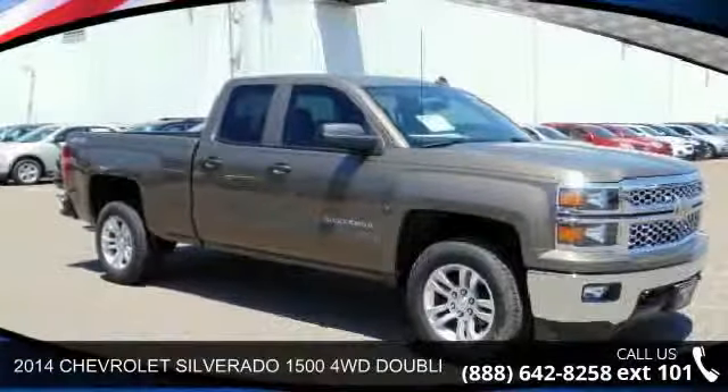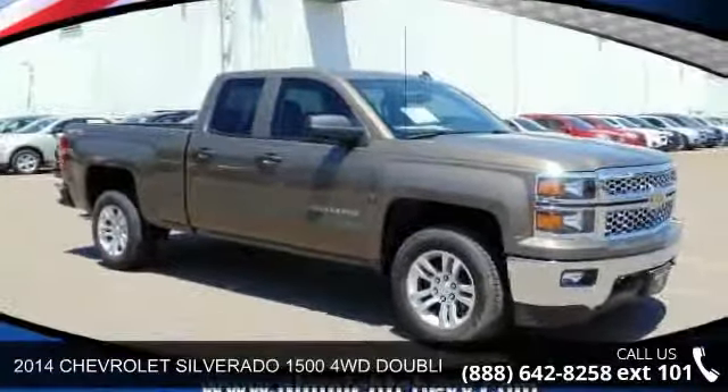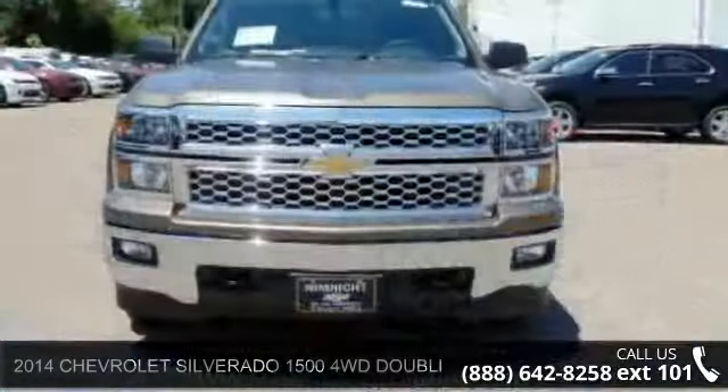Arrive in style with this 2014 Chevrolet Silverado 1500. This may be the set of wheels you've been looking for.